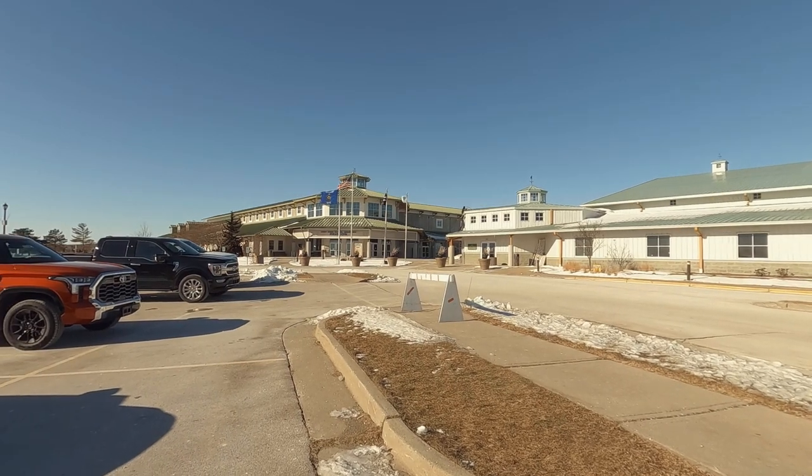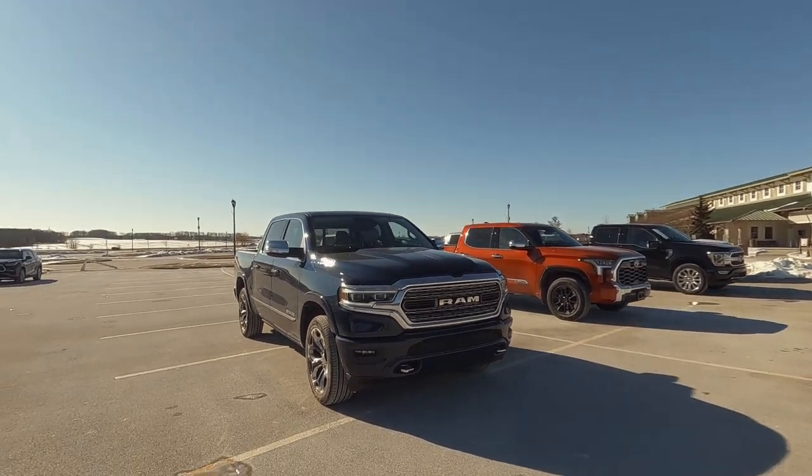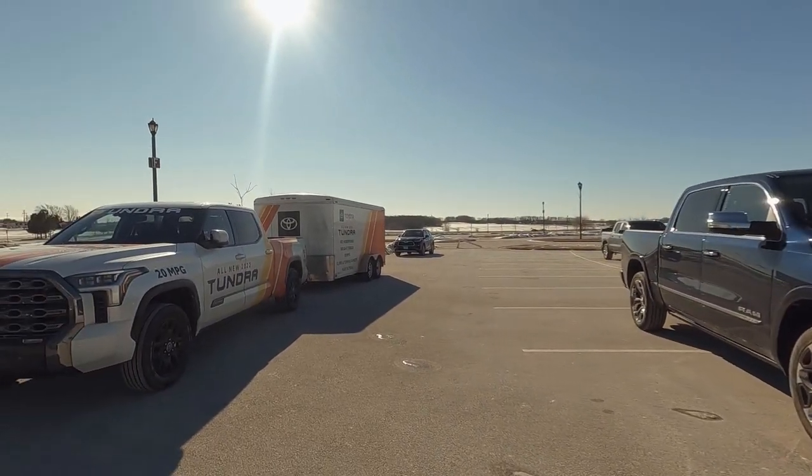Hey, it's Tony, Talking Car Biz. I'm here at some Toyota training for the all-new 2022 Toyota Tundra.